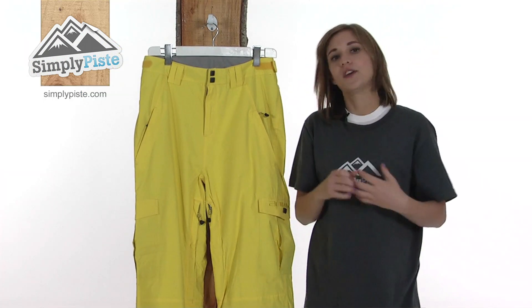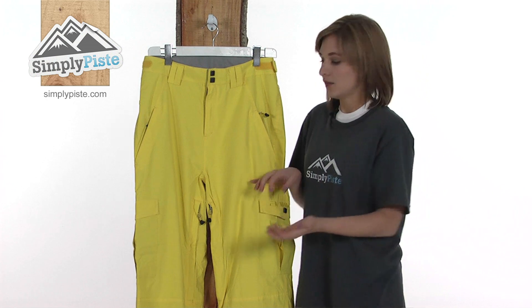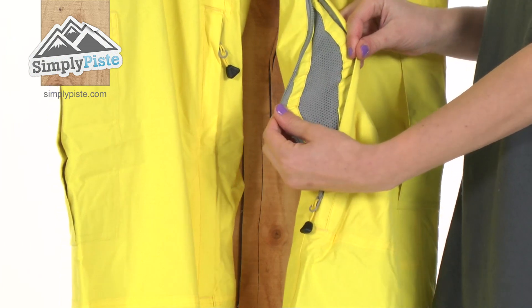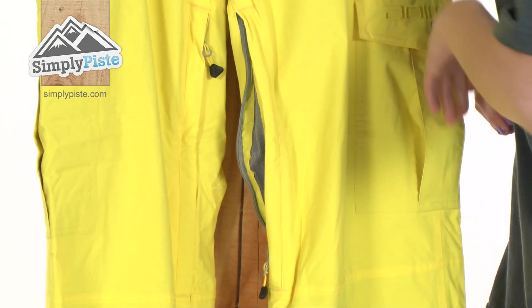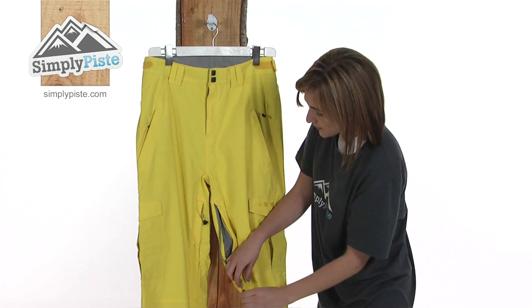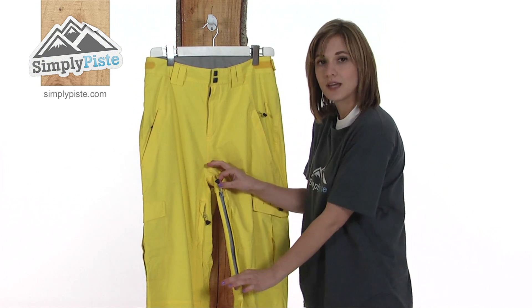On either side of the thigh, there are two air vents. You open these up if you're on a particularly difficult run — there's a mesh lining inside. If you feel a little bit too hot, it will draw cool fresh air around the pant, allowing it to circulate and cooling you down. Once you've cooled off, you can simply zip it back up again to retain heat.